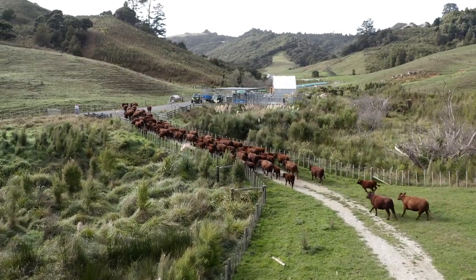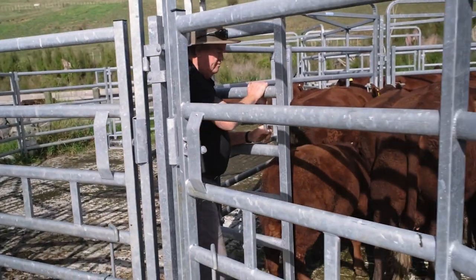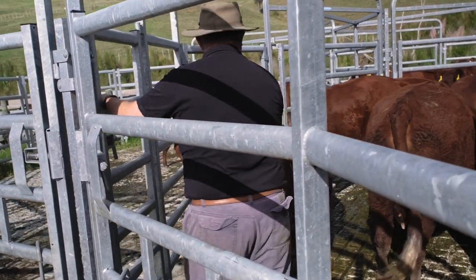I think everything that we've bought on this farm is New Zealand made. If we can source it locally or from New Zealand — the implements, the yards, every other thing — we've tried to buy New Zealand made.